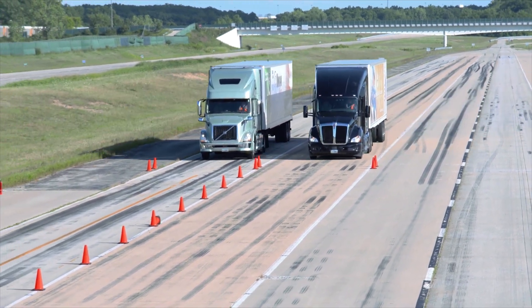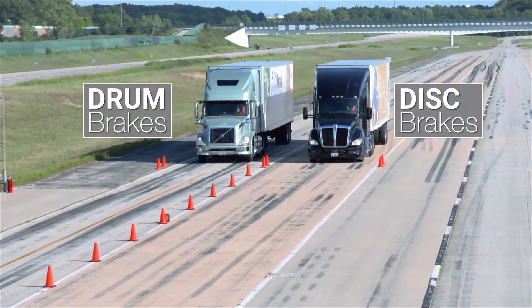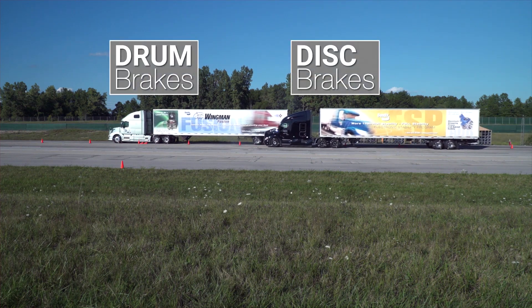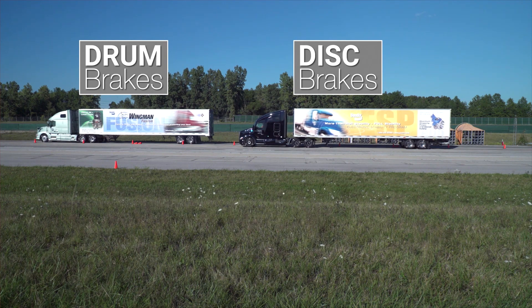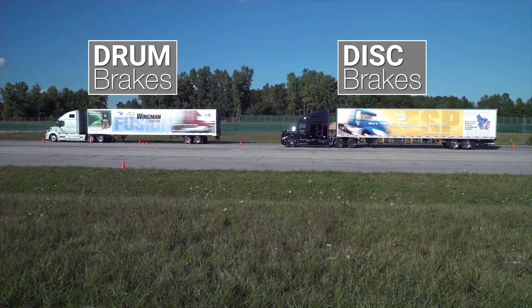Don't take my word for it — take a look at this clip. As you can see, the more you brake, the more opportunity for fade on drum brakes versus disc brakes. And that fade could be the difference between a crash and a close call.